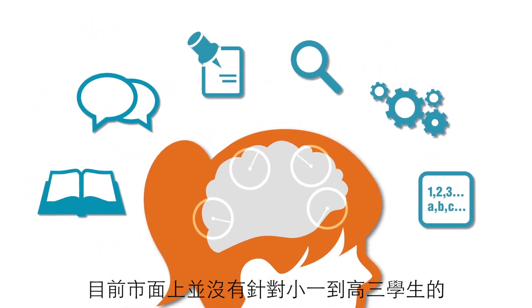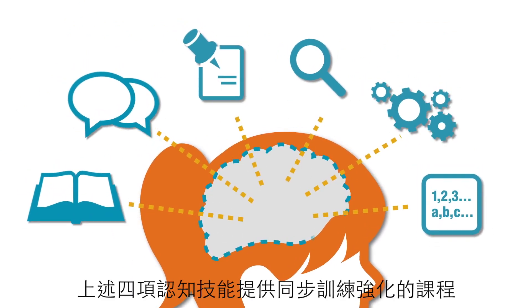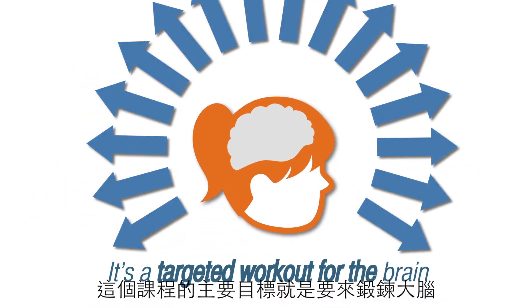No other program for K-12 learners develops all these skills at the same time. It's a targeted workout for the brain.